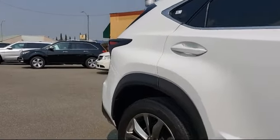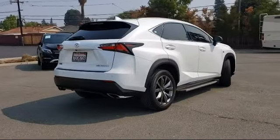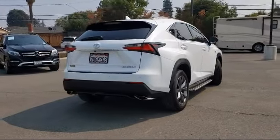It also features a tire pressure monitoring system, electronic stability control, roof rack, and has less than 40,000 miles on the odometer.